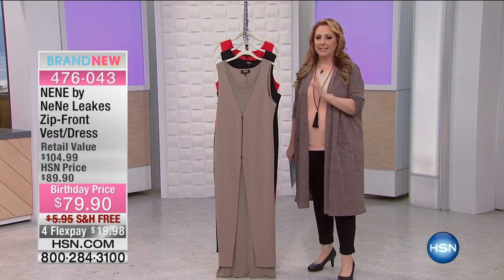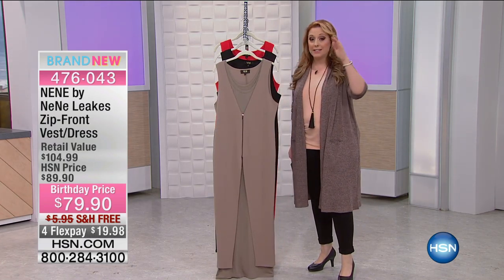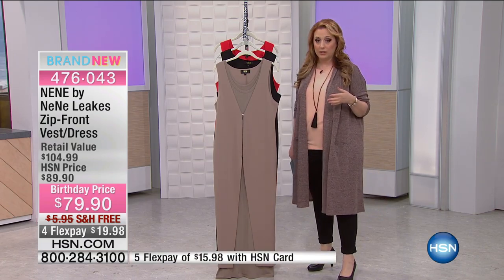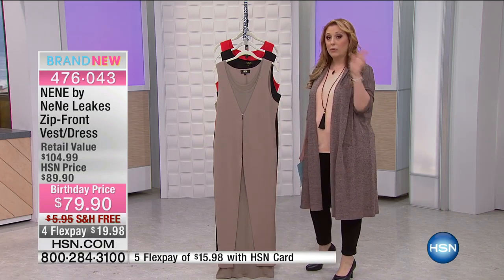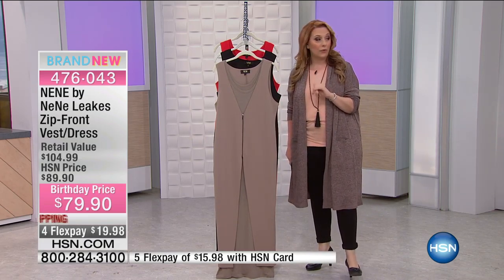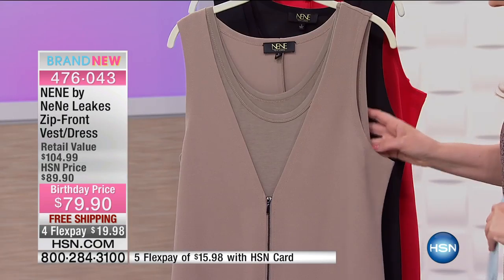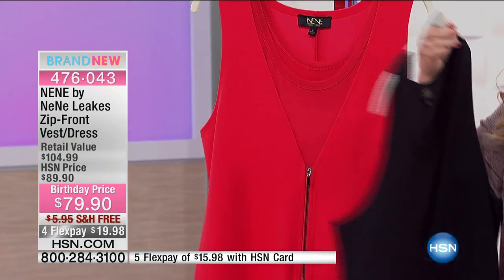The NeNe by NeNe Leakes zip front vest dress. It's $10 off our HSN price, but the retail value is $104.99 at retail. We have it for $79.90, with free shipping and handling, and four flex payments. You've got three color choices: this is the fawn, this is the black, and this is the red.